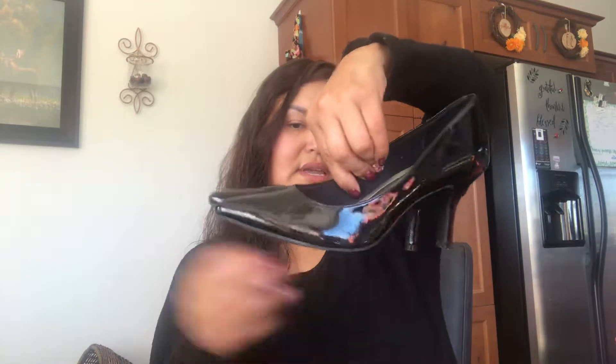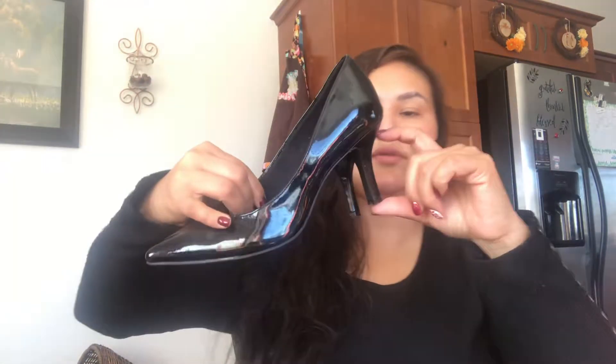I picked up two pairs of shoes. The first ones are these patent black heels — they may have been worn once or twice but I paid eight dollars. They're Comfort Plus, so they're super comfy and work appropriate for attending meetings. These other ones are perfect for the office too.